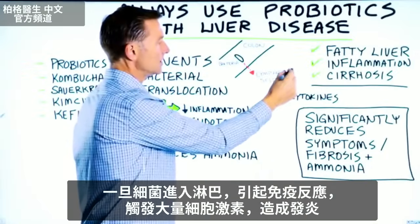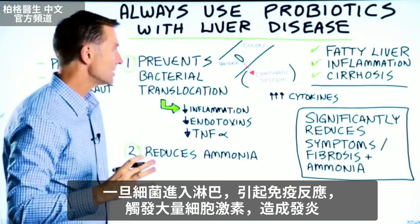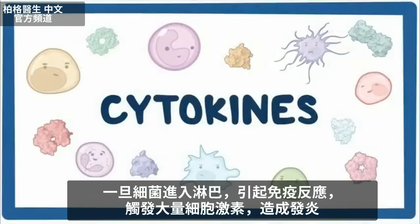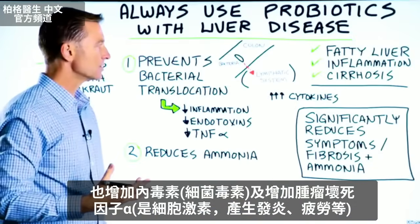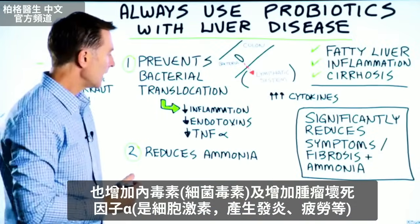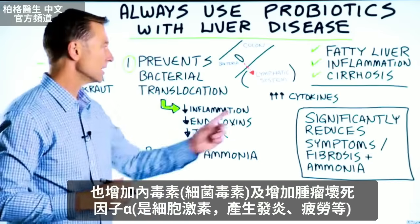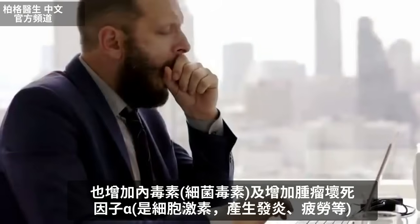Once this bacteria gets into the lymphatic system, that's where you have all sorts of immune reactions and you're triggering cytokines in a big way, so you're going to get inflammation. You're also going to increase something called endotoxins, which is a byproduct of bacteria. And you're going to increase TNF alpha, which are basically cytokines that create inflammation, fatigue, and other symptoms.